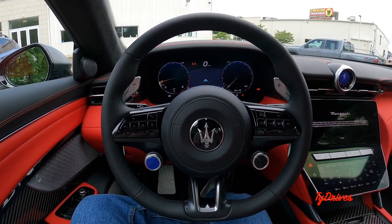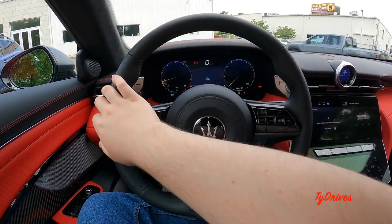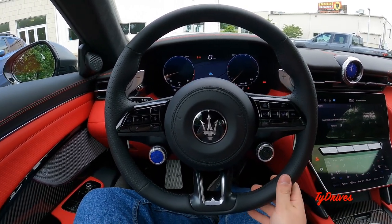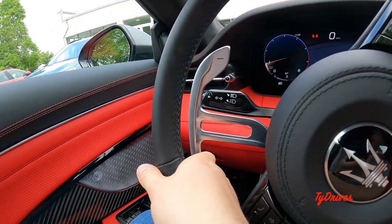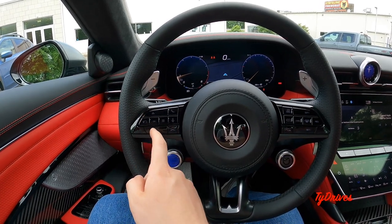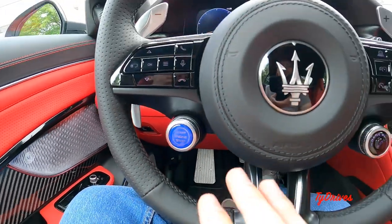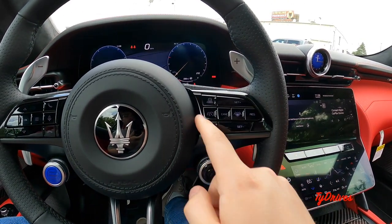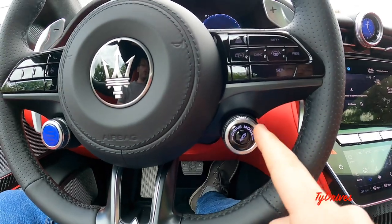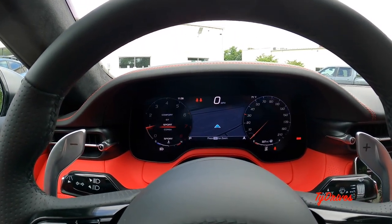That beautiful V6 roars to life with a nice sound on startup. The steering wheel is completely leather-wrapped with nice accents on the sides, good grip for the bolsters, and cool-looking aluminum shift paddles on the steering column. Buttons on the steering wheel navigate the digital gauges, Bluetooth telephone controls, and voice commands. On the right side are adaptive cruise control settings, lane centering, and related features. There's also a driving mode button on the steering wheel to cycle between four modes: Comfort, Grand Touring, Sport, and Corsa.